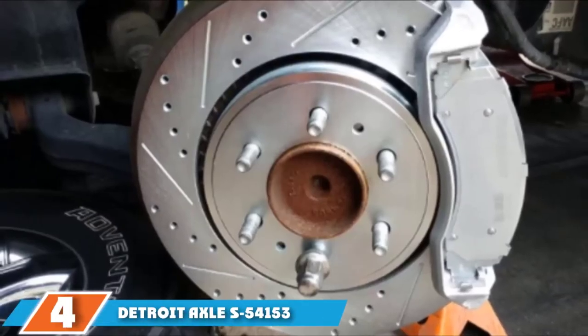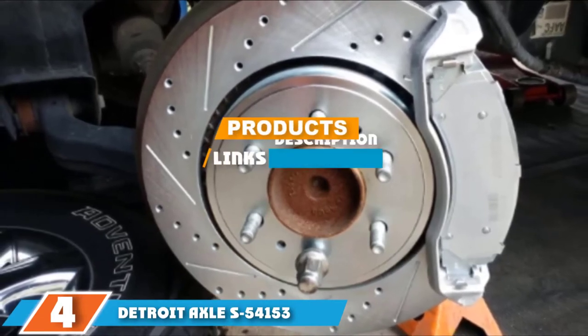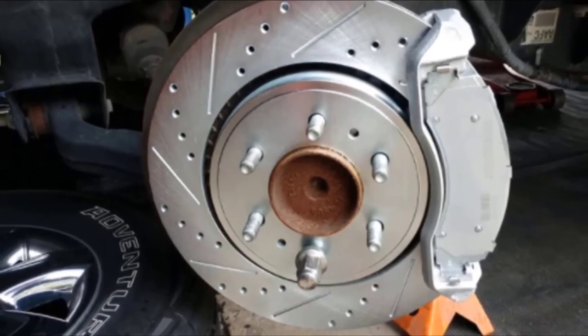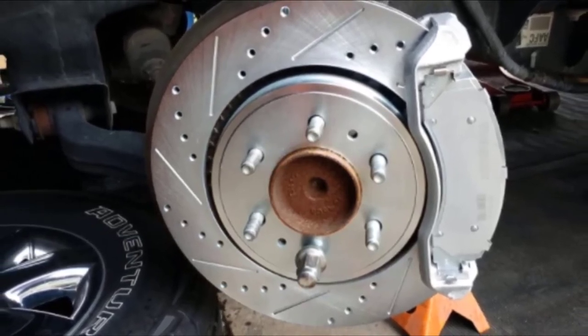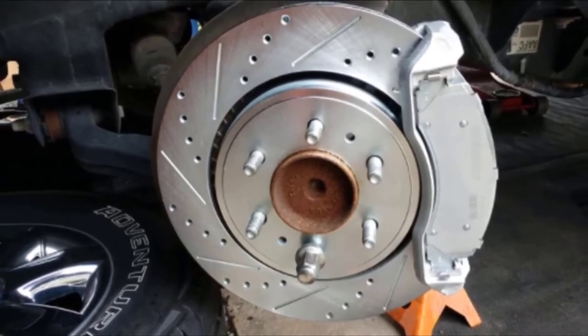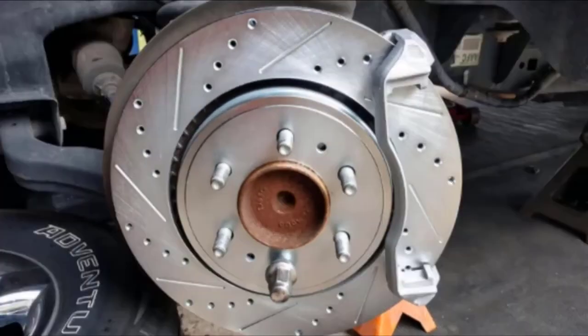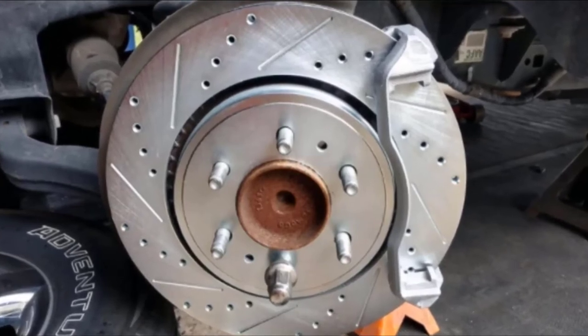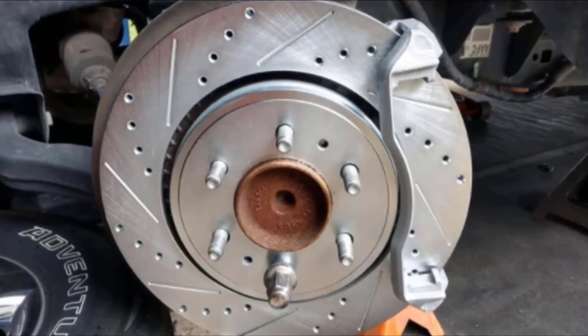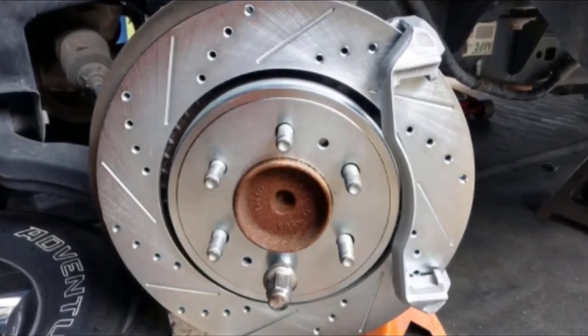The number 4 position is dominated by the Detroit Axle S54153 Brake Rotor Disc Kit. Detroit Axle has been manufacturing aftermarket auto parts for over 30 years, so you'd expect to see that experience pay off in these mid-range brake rotors — and it does in spades. This is a pair of affordable front rotors, drilled and slotted, plated with zinc dichromate to protect against corrosion.